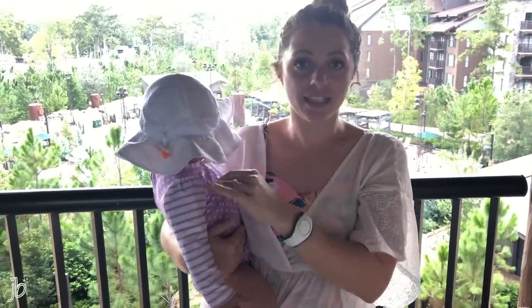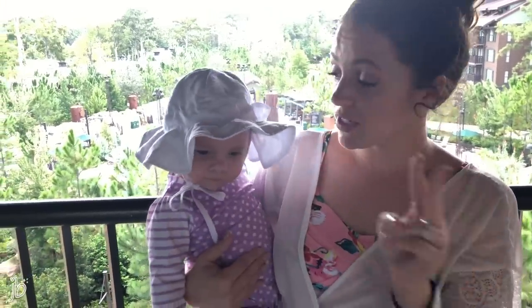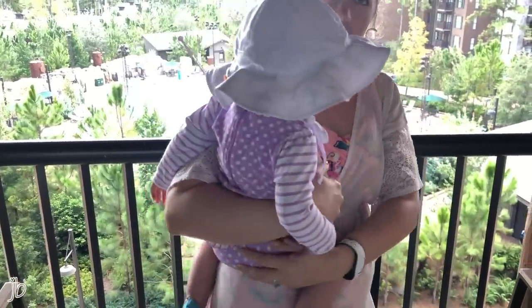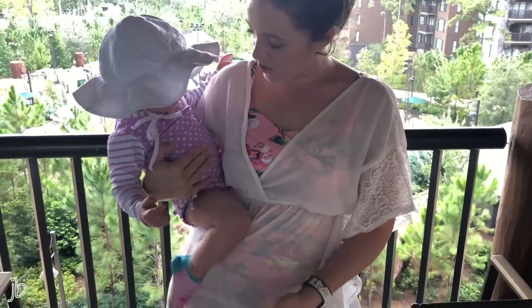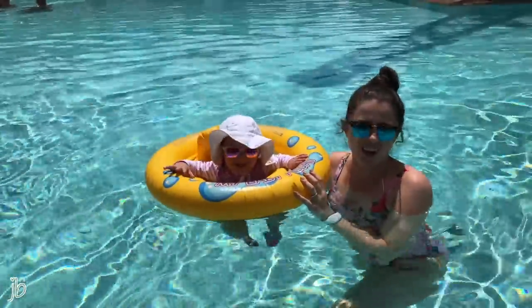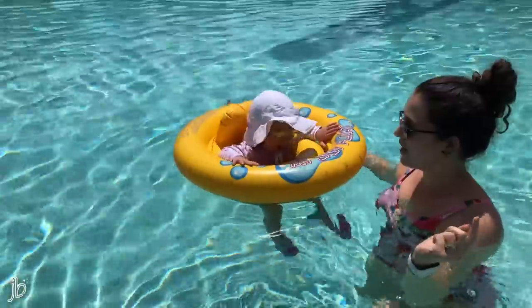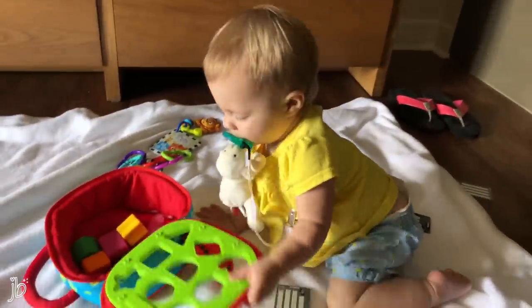We're about to go to the pool on a lazy resort day before Disney Springs tonight. I want to show you her sun hat — awesome in the pool and every day here. She's got a long-sleeve swimsuit from Ruffle Butts, some cheap aqua shoes from Amazon — especially important if your kid's walking since the cement is hot. We've got the pool float I brought deflated, her little shades that stay on thanks to the elastic in the back. She's happy as a clam!